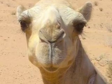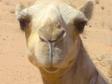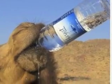Camels have two layers of eyelashes to protect against sand and sun, and they can also close their nostrils to keep out blowing sand. Their red blood cells are oval-shaped, which helps the camel stay hydrated.